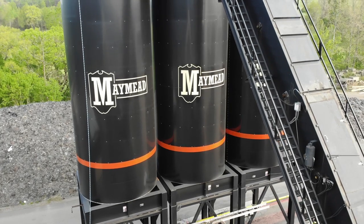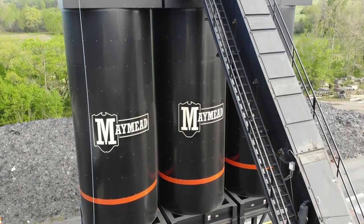I'm Gregory Watson, the plant operator for the Statesville plant at Maymead. Today it's about 35 to 37 degrees, and we're up on top of the silos. We're going to show you what we do during the cold months when we can't really lay asphalt.